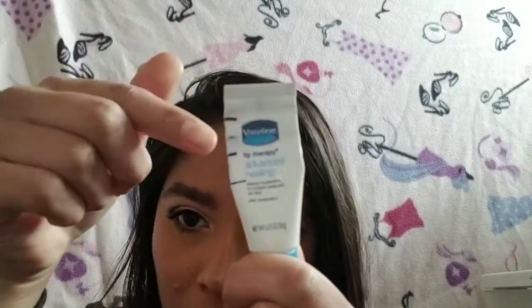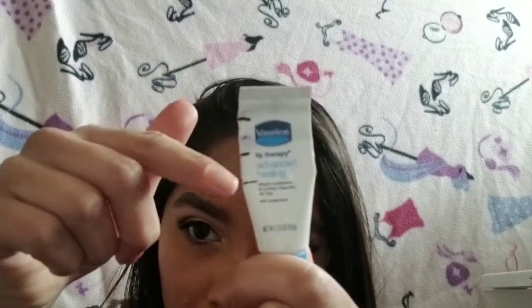Next I have the Vaseline lip therapy — I have two in the project. The other one is in my car and I'm not going to get it, but it's on its very last leg. It's kind of gross to use because it's always hot in my car and I get little spritz of oil. It's not unhygienic or going bad, so I'll keep using it. I'll probably be done with this one in about two months.